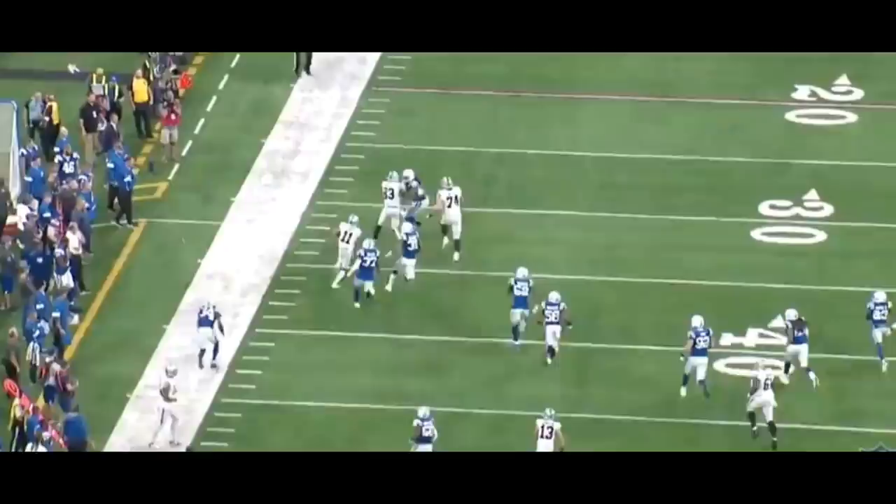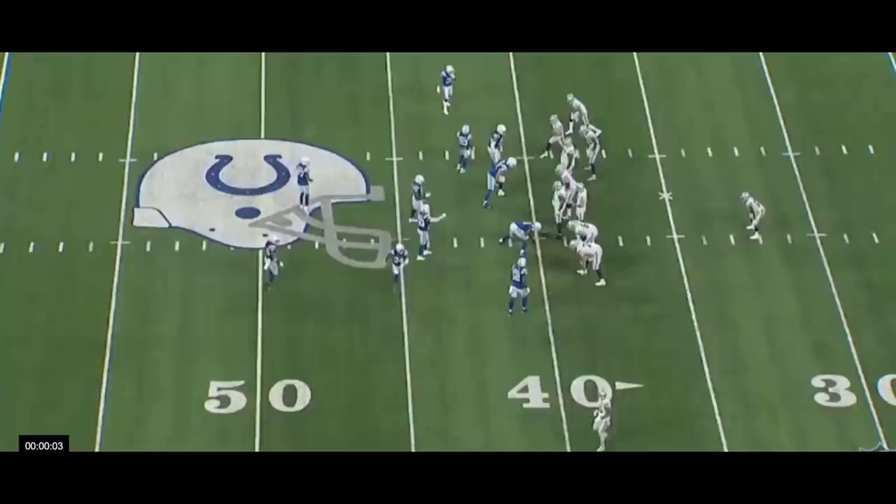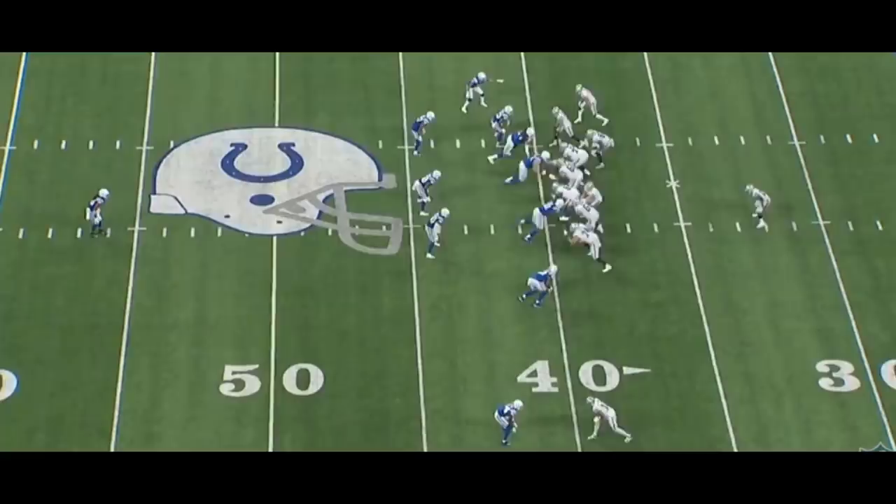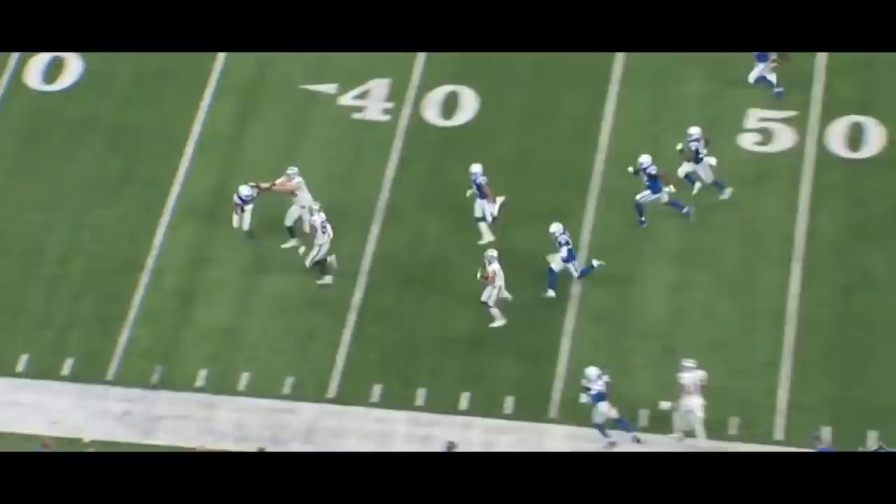Coach Gruden did a really nice job designing this play — from the blocks, from the tight end to the receivers, each player knowing every individual thing that could potentially happen, and the fact that these guys are able to execute it. The fact that it's a pitch and not a handoff — I really like this design. I really like the concept, and who doesn't like a 60-yard touchdown?